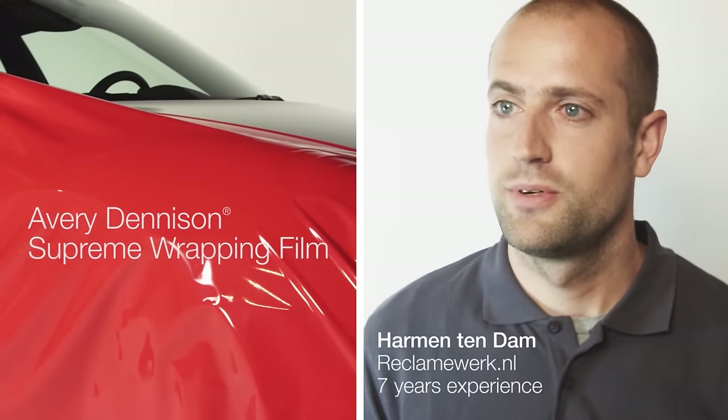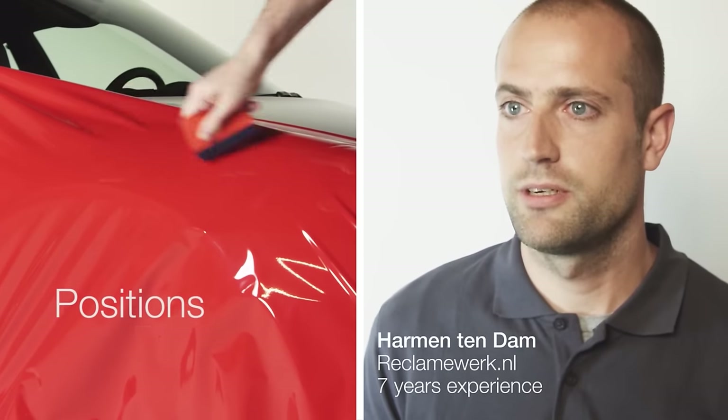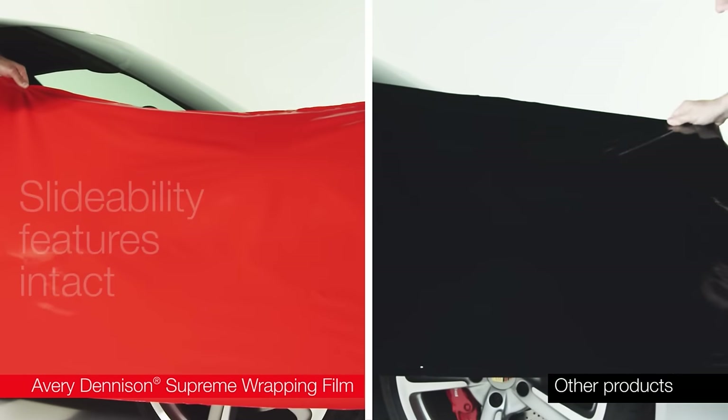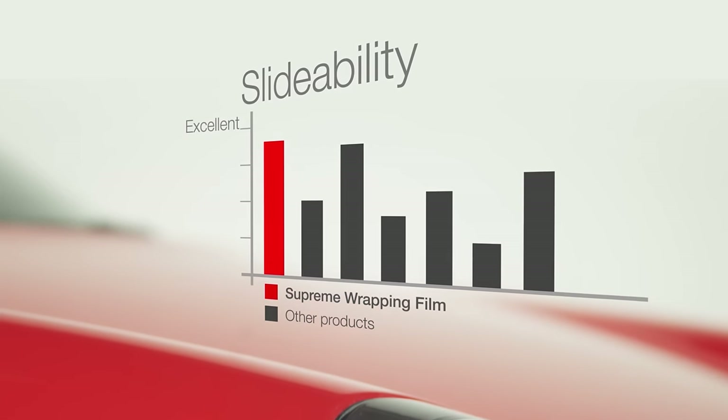Supreme Wrapping Film with EasyApply technology really gives you the freedom to position your wrap precisely. Even if you remove the film after applying it, it still keeps its slideability features intact. The slideability test delivers the following results.